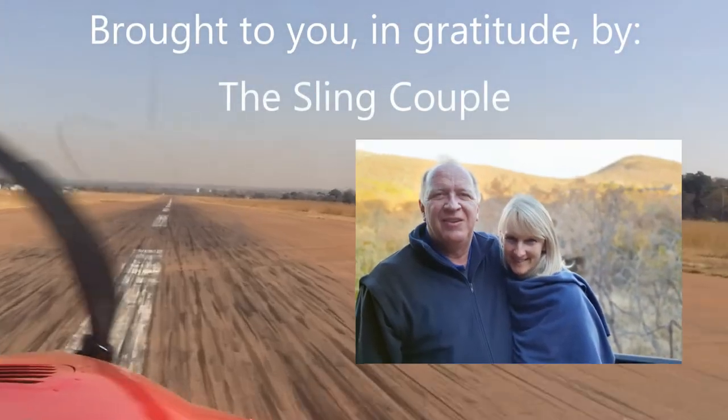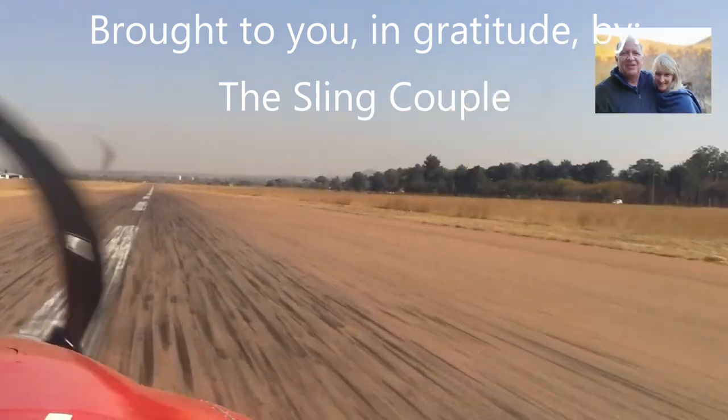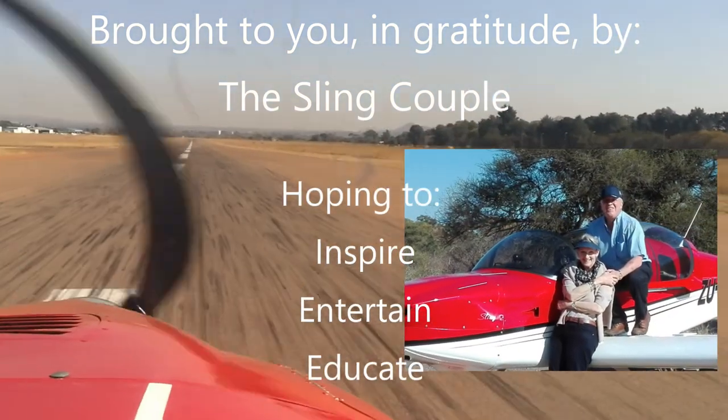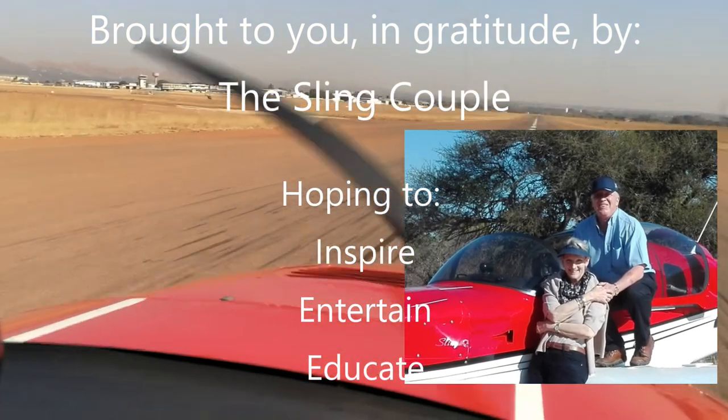Thank you Father God for the privilege of such an enjoyable and amazing experience. May the sharing inspire, entertain and educate. I'd like many travelers to experience the same.